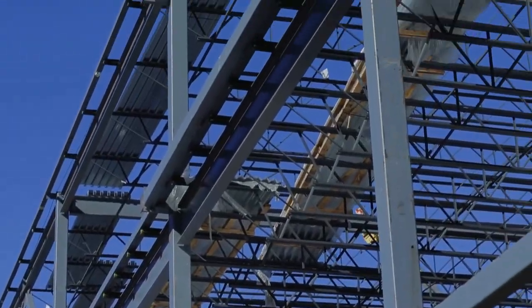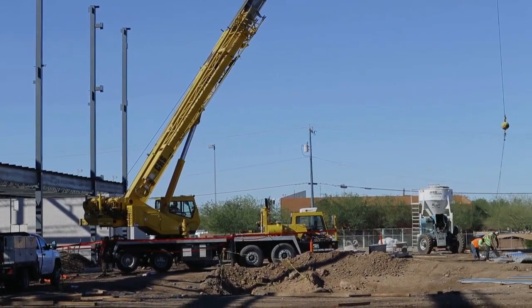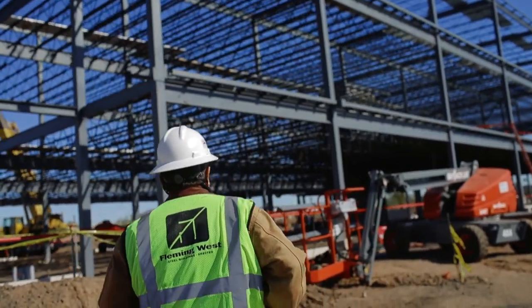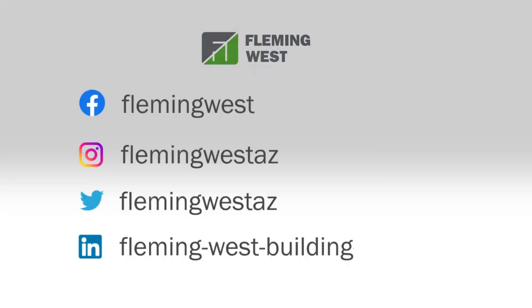Just one call will determine the steel building solution we offer that's best suited for your project needs — with specialists ready to help.